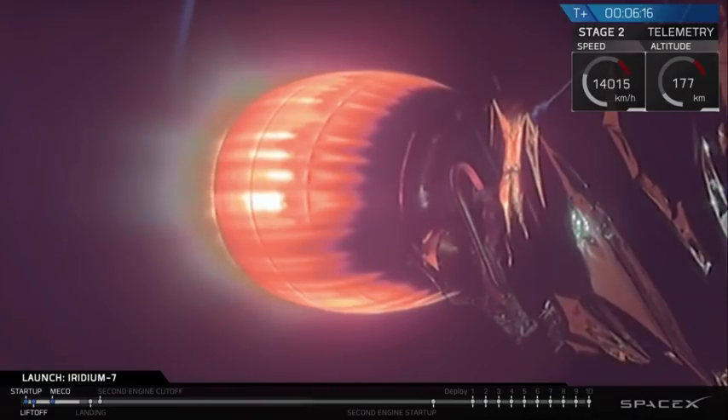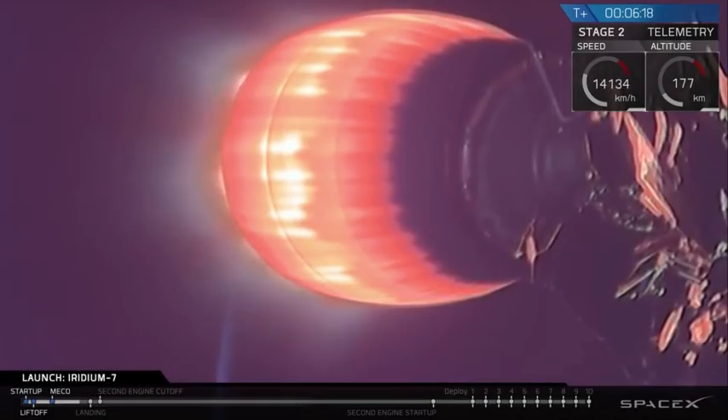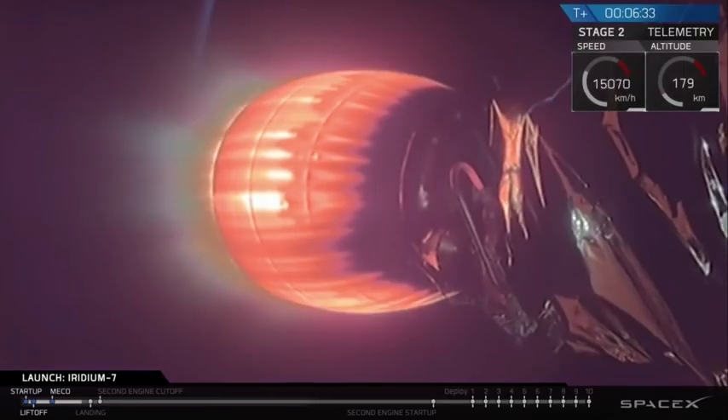We're at 6 minutes and 15 seconds. In about 30 seconds we're going to have the landing burn. Now as a reminder, the weather and sea conditions are fairly rough — they're the worst we've ever had for trying to get a first stage back on the drone ship. So it's going to be a little bit iffy here this morning.